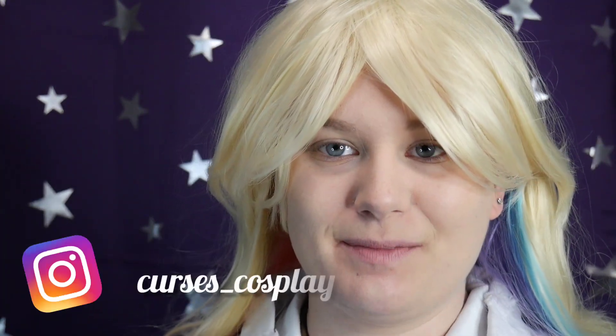So I took some pictures as Vanny and I will be sure to put them on the screen. If you want to see more of them, they will be on my Instagram. They'll be on my Instagram, which is curses underscore cosplay — link in the description. Follow me on Instagram, Twitter, and Facebook. I have a Facebook again — curses underscore cosplay for everything.